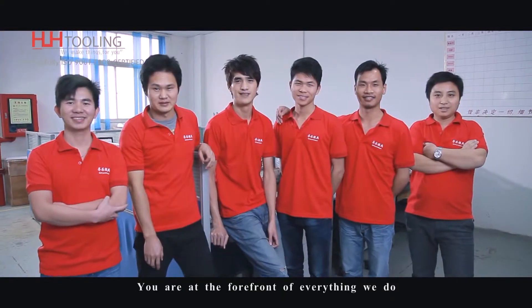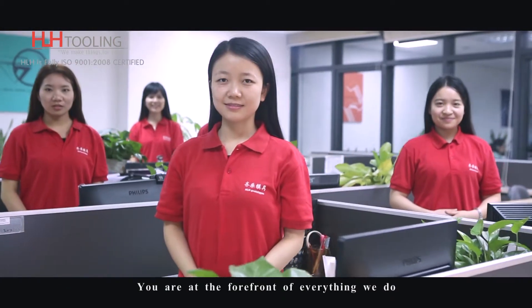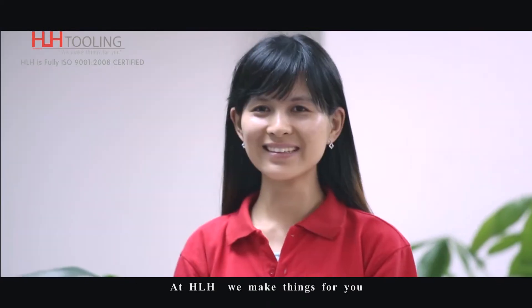You are at the forefront of everything we do. At HLH, we make things for you. Welcome to HLH — where you can see the sign behind me that says prototypes, but this is really just one step in a long process. We're bringing our customers from concept all the way through to export tooling.